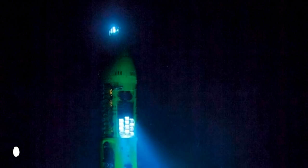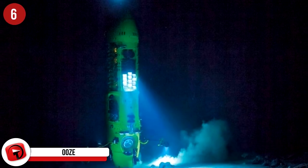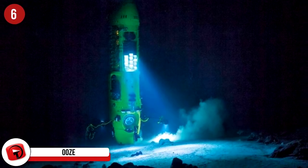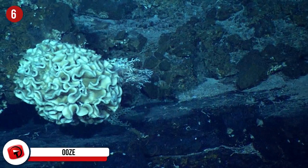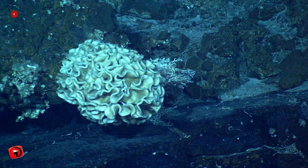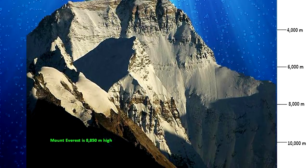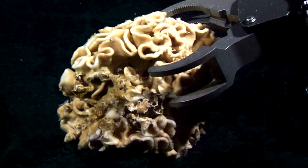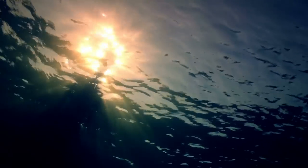Ooze: There's no better word to describe what you'd be standing on at the very bottom of the Mariana Trench. Don't expect lovely sand like on a beach — instead, a disgusting ooze has trickled through the depths and settled at the bottom. Everything from crushed shells to the corpses of plankton has made its way down there. The sludge would be grayish-yellow, fine, and almost silky in texture.